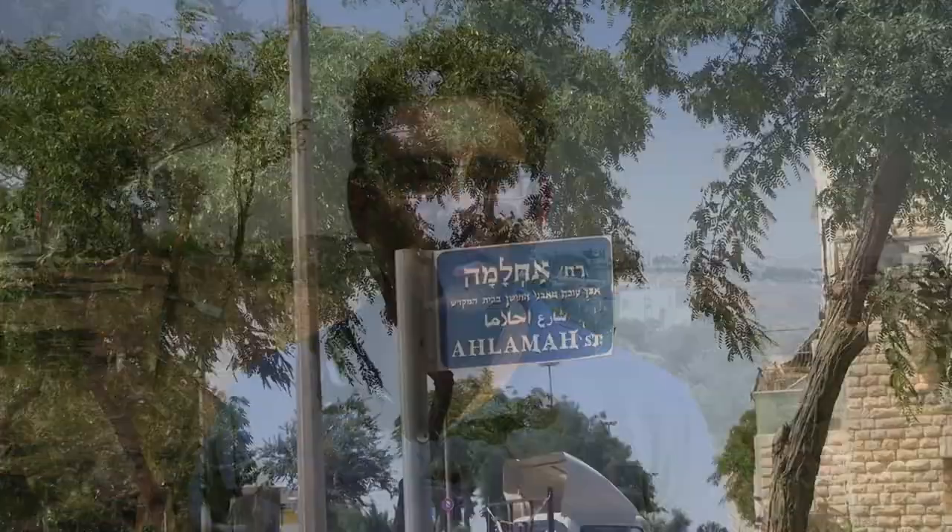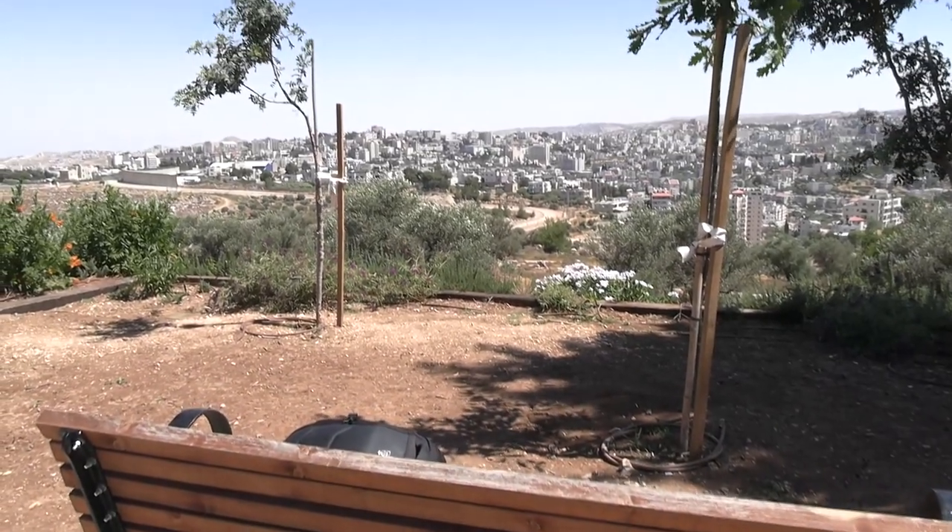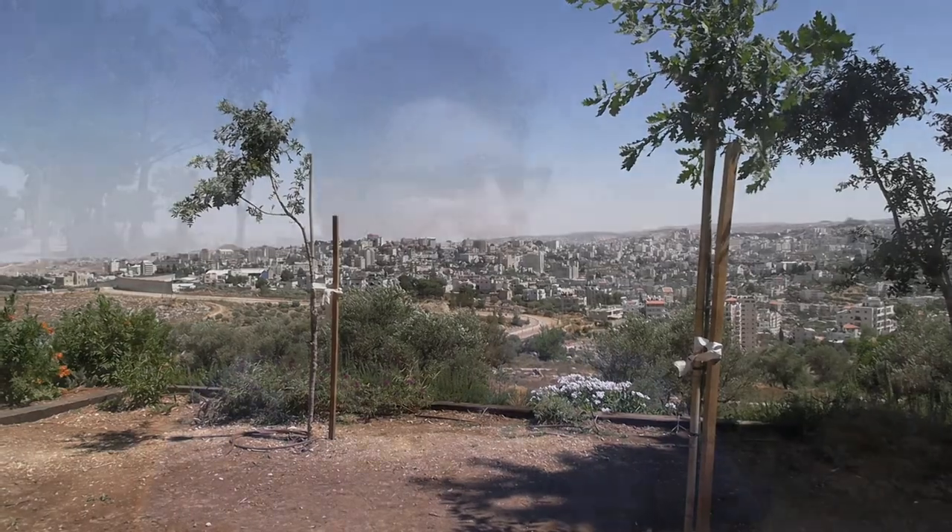Hey guys, welcome back to my YouTube channel. This is Daniel Rosell. I'm here today on the very edge of the Jerusalem neighborhood of Gilo. I didn't come to this point because I particularly wanted to see Gilo, although it's a very nice place. Gilo is one of the Jerusalem ring neighborhoods — it's built just over the Green Line, so technically construction here is controversial. I came here today to take some video of the incredible view over Beit Jala. Beit Jala is effectively a part of Bethlehem; it's a Palestinian village conjoined to Bethlehem, and it's literally only about 200–300 meters from the point I'm standing here on Alhambra Road.